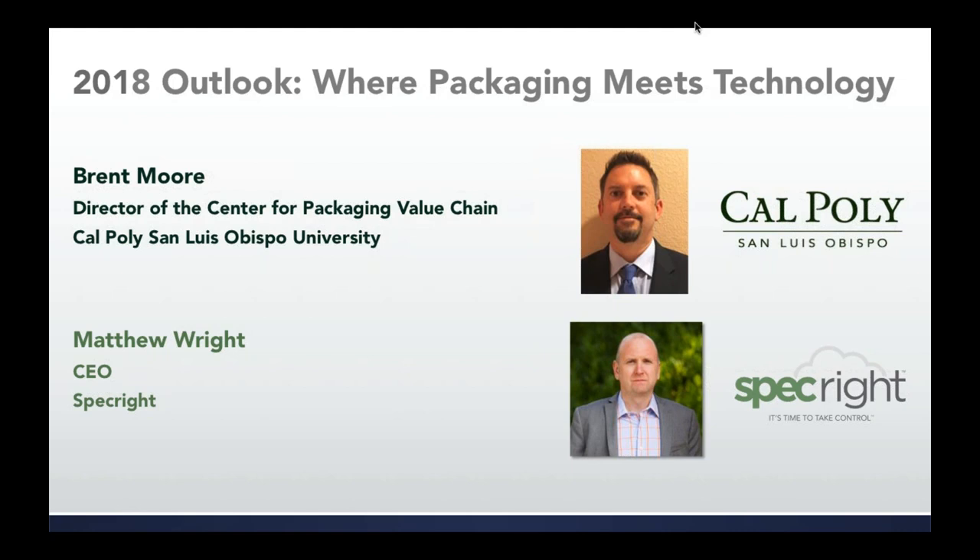Hello, and welcome to SpecRite's webinar with Cal Poly San Luis Obispo on Outlook for 2018, or Packaging Meets Technology. This is Adam Armstrong from SpecRite. Appreciate everybody joining the webinar. If you have any problems with audio or visual throughout, feel free to send a chat message in the menu on the right side.